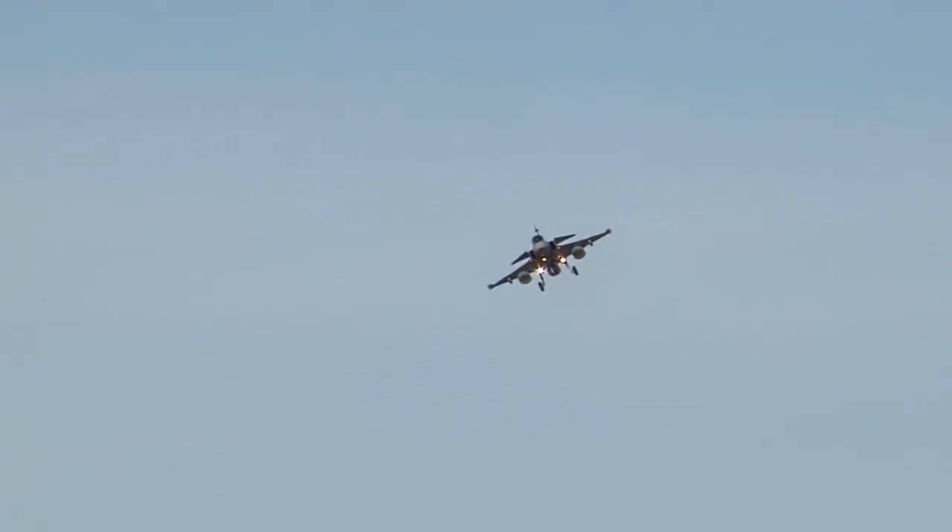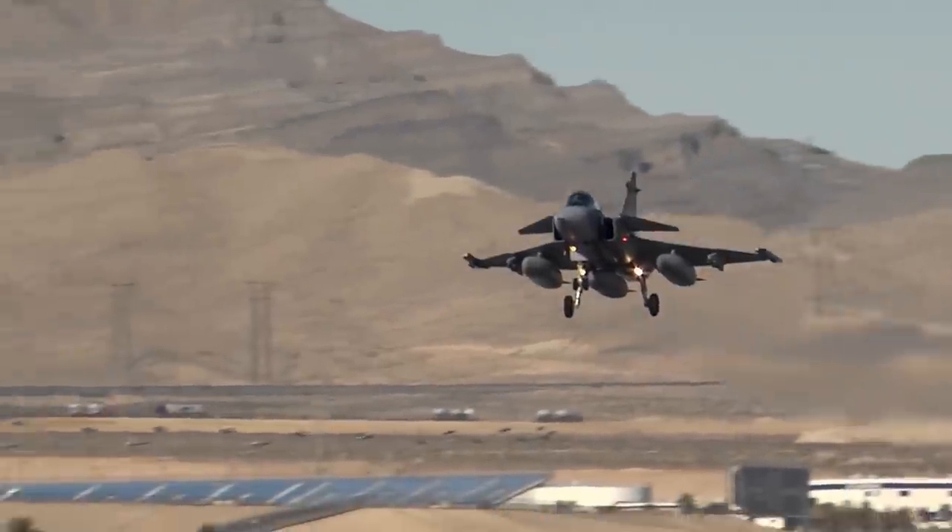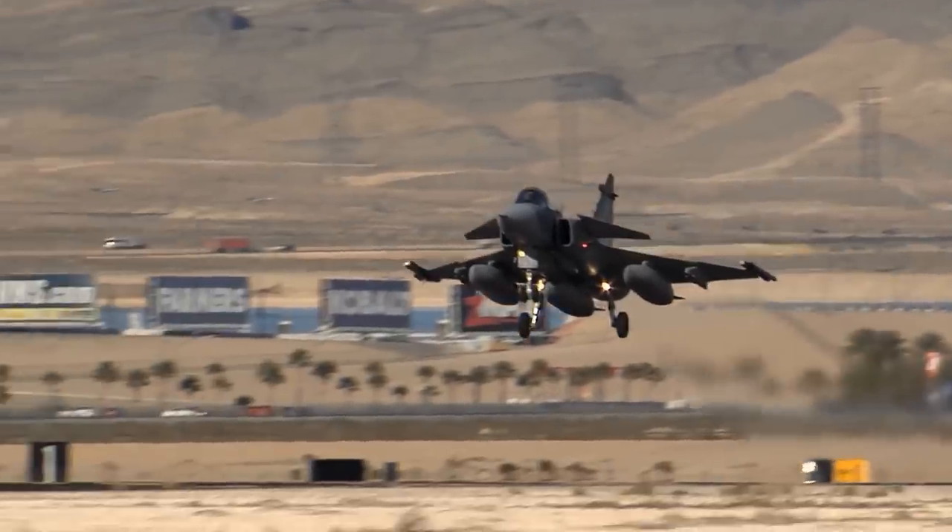A small fighter that packs a lot of punch, the Gripen is a deadly adversary and a welcome ally. Is the Gripen an underrated fighter? Let me know in the comments below. Thanks for watching — if you enjoyed this video, please subscribe.